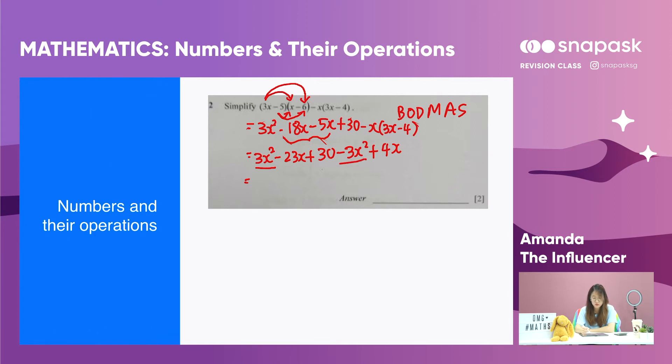We just need to solve the rest: minus 23x plus 4x gives minus 19x, plus 30. So the answer is minus 19x plus 30.